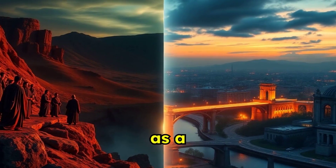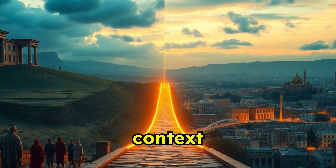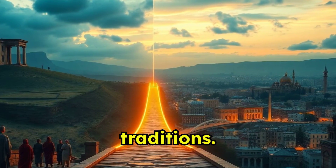The Year Bible also serves as a bridge, connecting the past with the present. It provides context for how ancient values and events shaped contemporary beliefs and traditions.